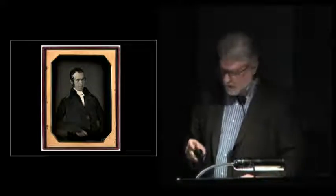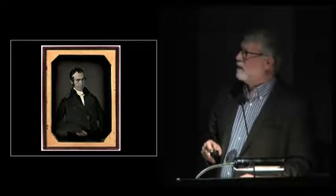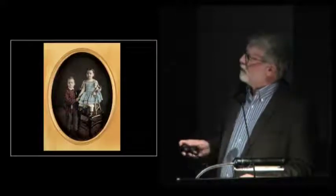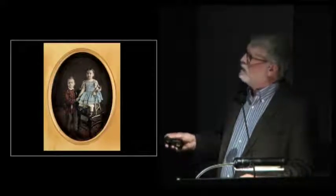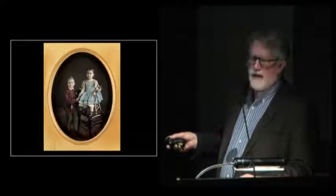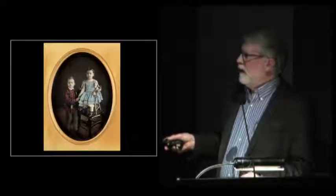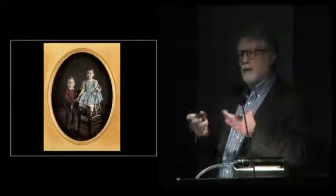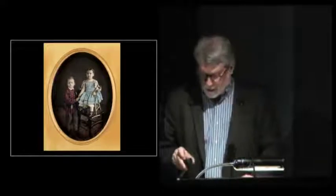The great Philadelphia daguerreotypist Langenheim Brothers made this portrait of John Greenleaf Whittier, the great poet — probably 1844–45. In Albany, New York, this is by Churchill — in the exhibition — with beautiful hand-coloring and a wonderfully original notion of posing. What's harder to see but there in the exhibition is that Churchill signed his plates with a very sharp little tool — signed 'Churchill' at the bottom, the way a painter routinely signs a painting. The signing of daguerreotypes is really rare, but there were a handful who did it, and that notion of authorship is quite interesting.